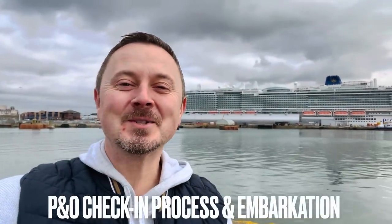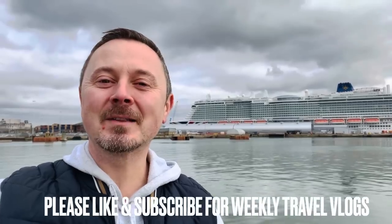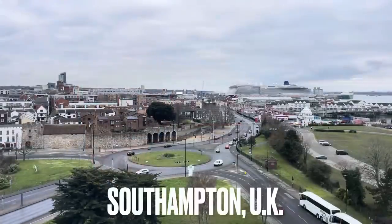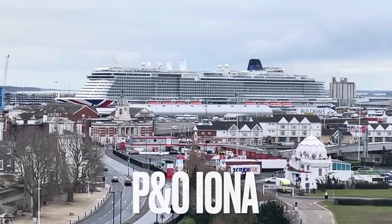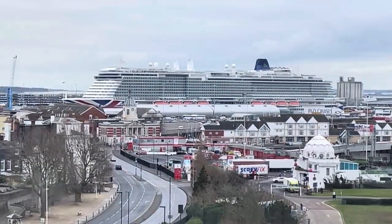Hey everybody, it's Jamie here and welcome to Southampton, the cruise capital of the UK. Very excited today as we are going to be boarding P&O's Iona for the second time. In today's vlog we are going to look at any differences in the embarkation and check-in process since restrictions were lifted. Here she is — our chariot awaits, that's P&O Iona — and we are going to head to Ocean Terminal and check in.